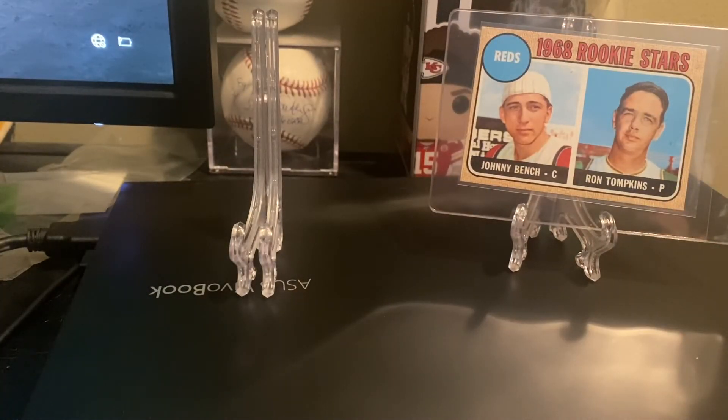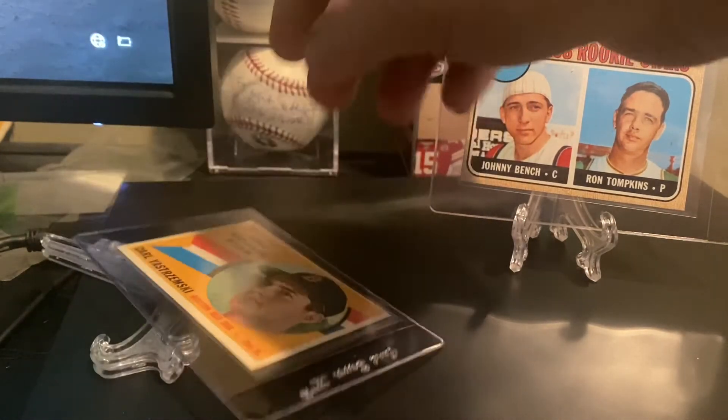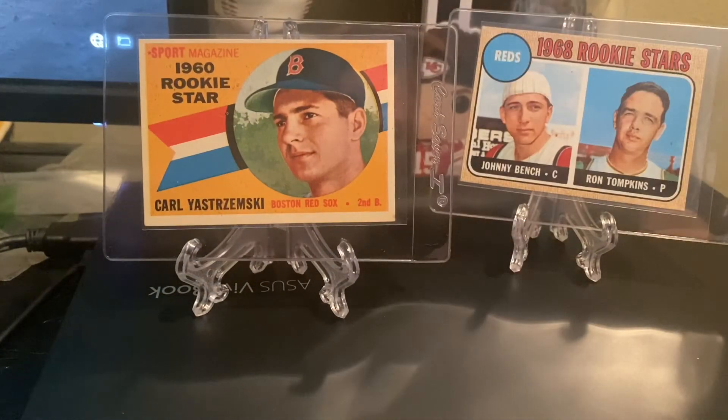Just a few thoughts on some recent hobby news and some videos I've been watching. There are a lot of people talking about certain cards and what you should buy. A lot of those people have only been in the hobby for a couple of years and don't have a good understanding of how things work. I see them pump and dump certain cards. Focus on what you enjoy, but make sure you do a lot of your own research.